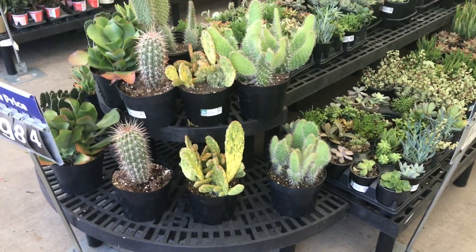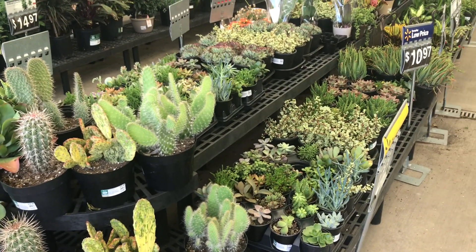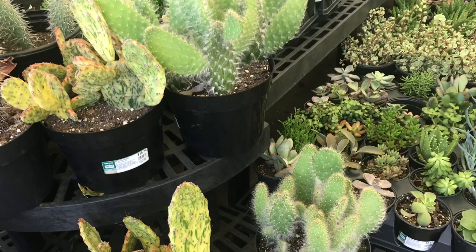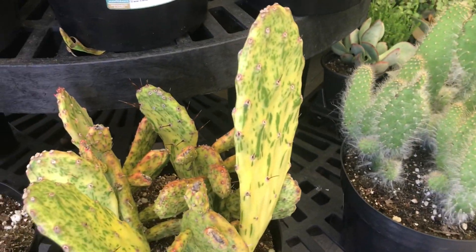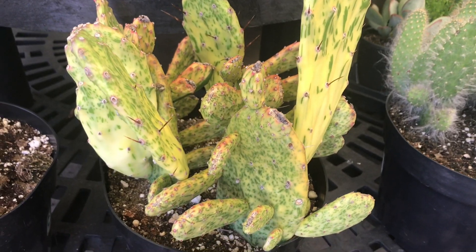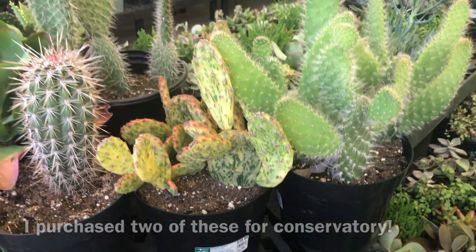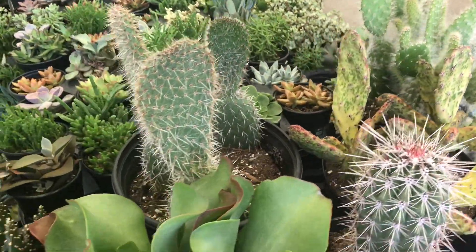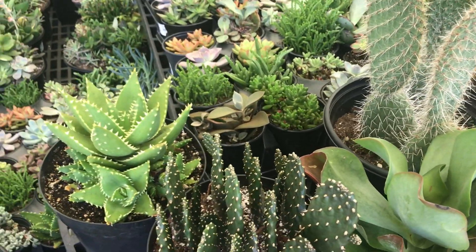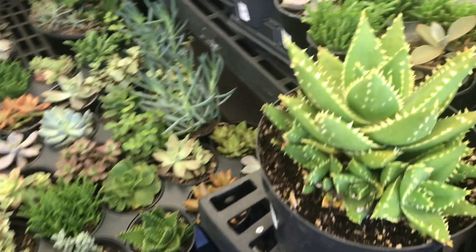I just came by Walmart to get some laundry detergent, then I saw that they got a bunch of new succulents and cacti and they look really good. I've never seen this bargain before in stores and I think the prices are pretty good. These big ones are $19.90, which is basically $20.